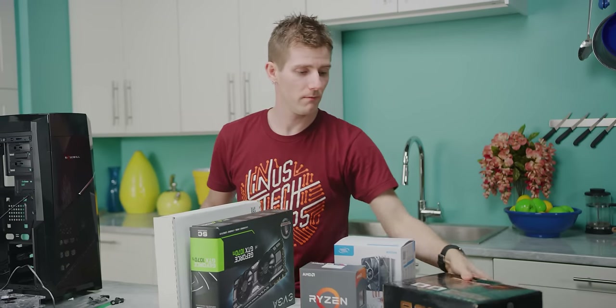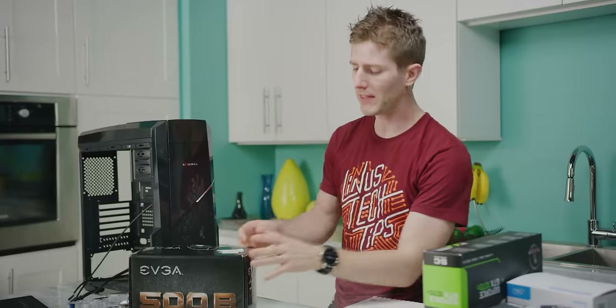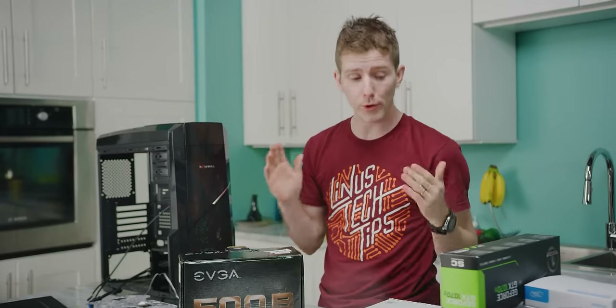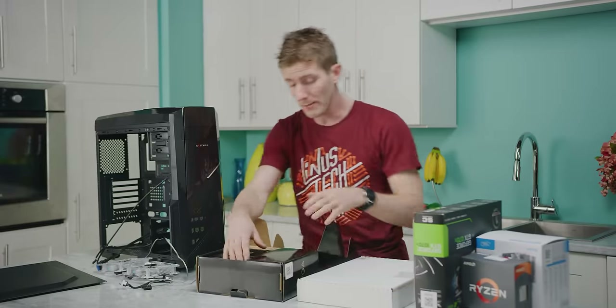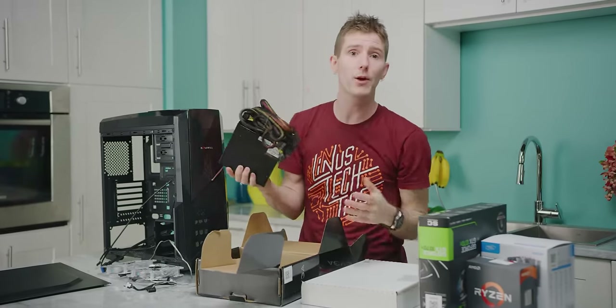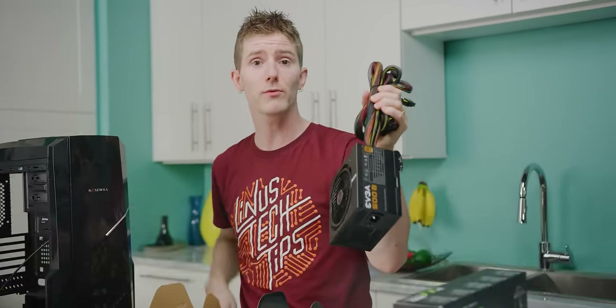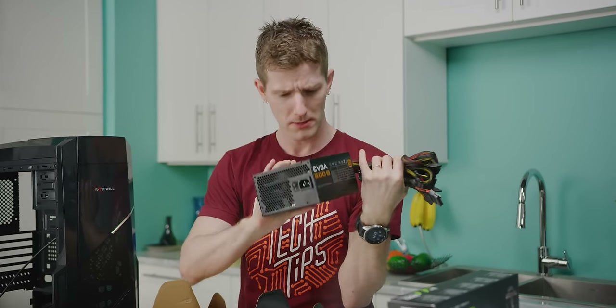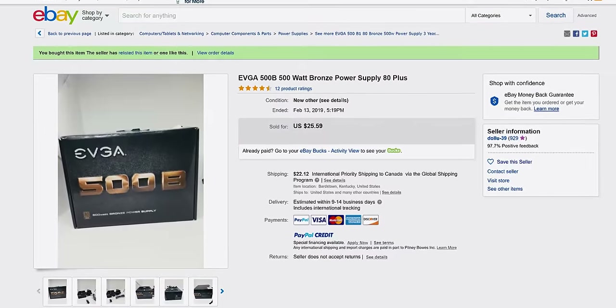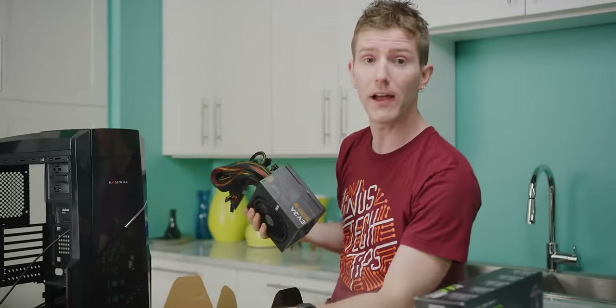Next up is our power supply. An 80-plus rating for the power supply of any modern computer is pretty much non-negotiable, and we're going to want about 500 watts of continuous power for our build, to give us some room to expand. Despite its shortcomings — like its lack of modular cabling and middling overall performance — EVGA's 500B fit the bill for us nicely. This one is an open-box model, so it hasn't been used very much, if at all. It doesn't have a speck of dust on it, so this looks like a pretty good score for $25 US.